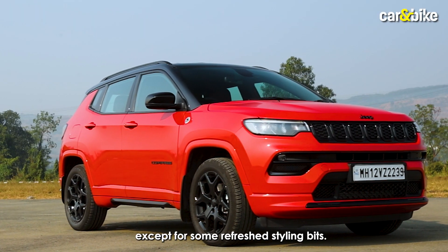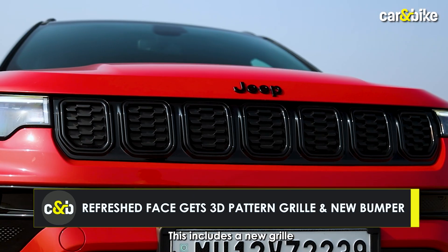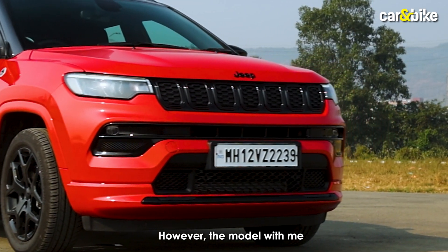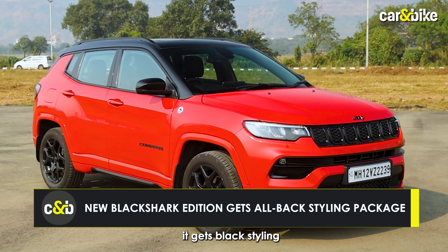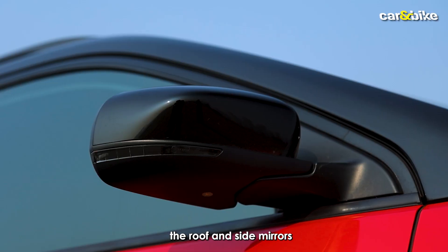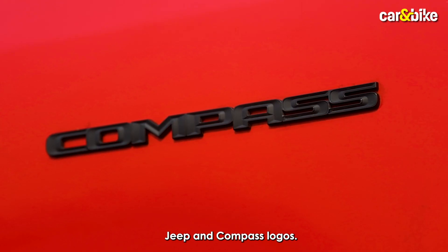Visually, not much has changed except for some refreshed styling bits. This includes a new grille with 3D elements and more body-coloured cladding. The model here is the new Black Shark Edition, which gets a black styling treatment instead of chrome. This includes bumper inserts, the roof, and side mirrors, along with blacked-out Jeep and Compass logos.